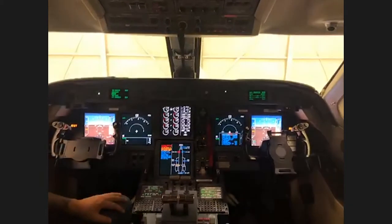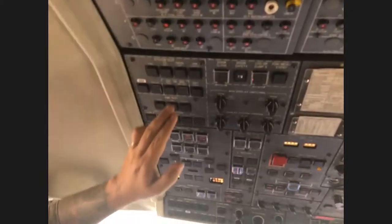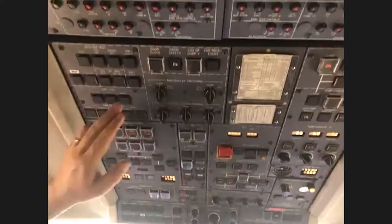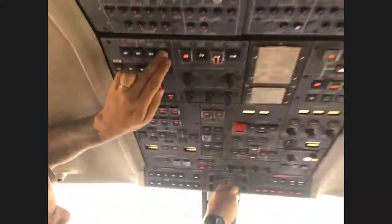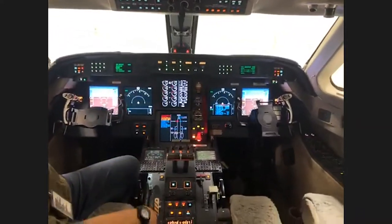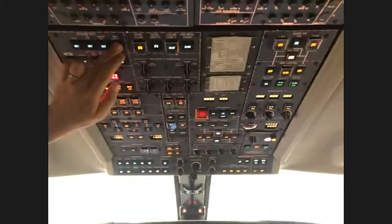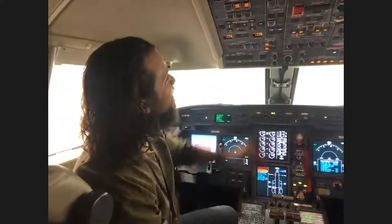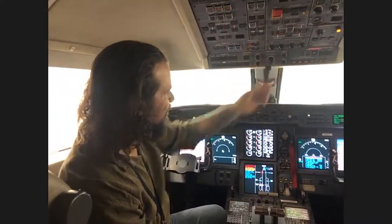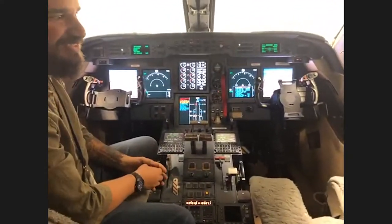There are all sorts of warning things in here too — these are all system test lights. We can actually light up the entire cockpit to check all the lights and make sure none are burnt out. There are so many knobs and buttons. How long did it take to memorize what everything does? I'm still learning — there's a lot to know on this airplane, but once you have it figured out, it's really not that bad.